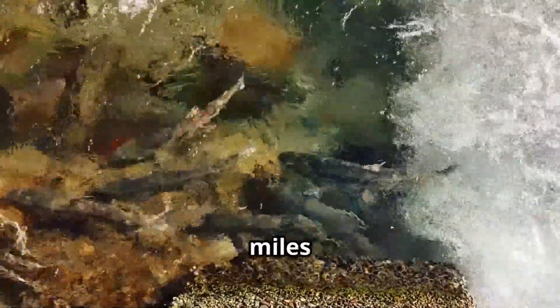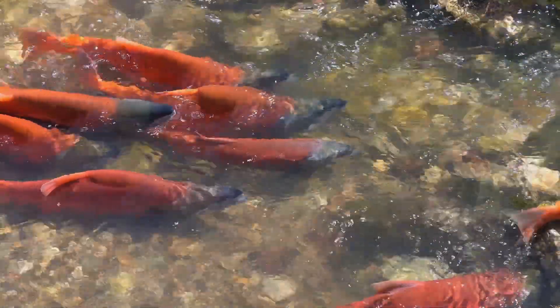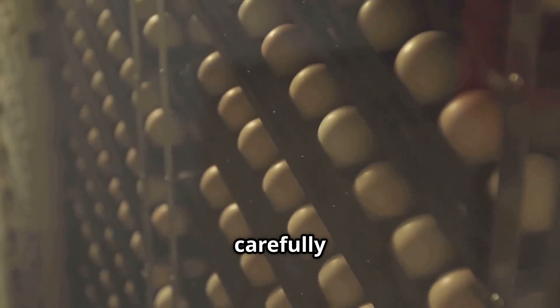Did you know that salmon have an incredible ability to navigate thousands of miles through rivers and oceans, only to return to the exact spot where they were born? This fascinating journey is just one part of the salmon's life cycle. But have you ever wondered how salmon are raised in modern farms and how their eggs are carefully harvested?